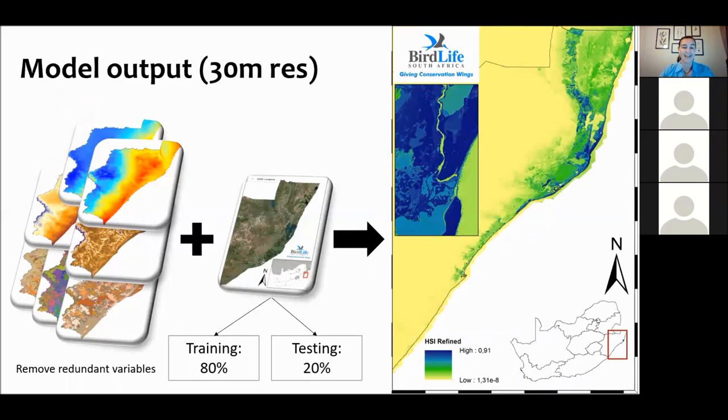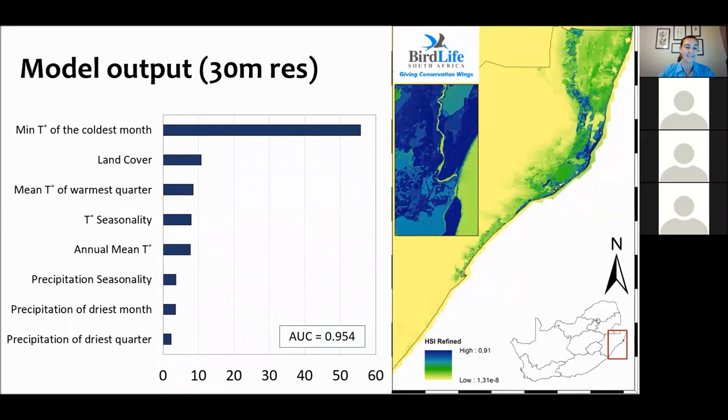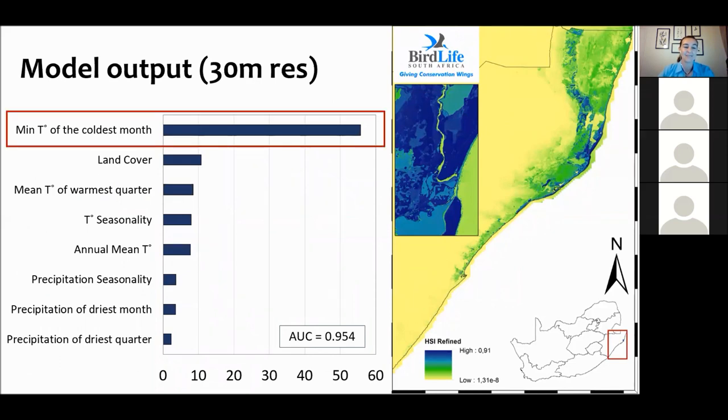This is an extremely fine-scale output model for Southern Banded Snake Eagles — a 30-meter resolution model showing a very clear spine of suitable habitat moving through Southern Africa. All the really blue areas are very important sites; everywhere in green could still potentially host Southern Banded Snake Eagles but is not as optimal. Digging deeper, the absolute critical factor is minimum temperature of the coldest month: they like habitats with a minimum temperature of 11 degrees Celsius or higher. These birds avoid areas where temperatures drop below 11 degrees Celsius — they really like a warm climate.